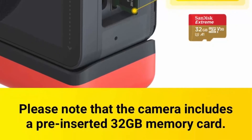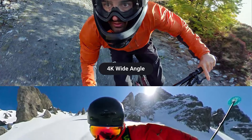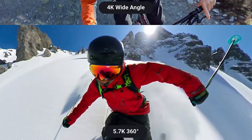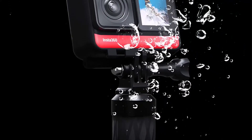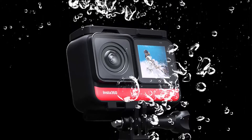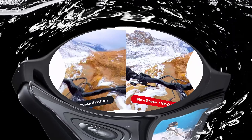Flow State Stabilization achieves gimbal-like image stabilization without the gimbal. Thanks to a new scene detection algorithm, your footage stays clear and steady even in low light. Super 5.7K: the dual lens 360 mod raises the bar with Super 5.7K resolution, leveraging H.265 encoding, advanced image processing, and an AI-powered finishing algorithm to preserve detail and make your footage pop. IPX8 waterproof — whether you're poolside or on a rainy day ride, this waterproof action camera can handle it.